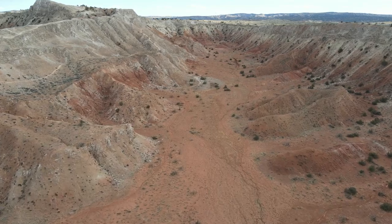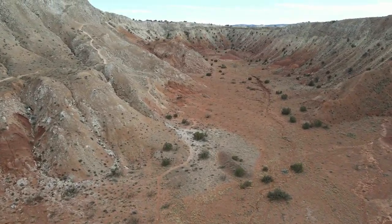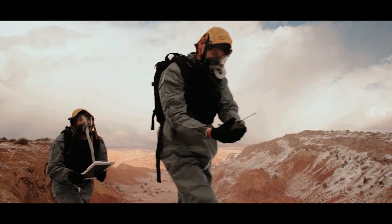Hey everyone, I'm Matthew Evans with Los Matados Studios, and I'm here at the White Ridge Bike Trails, a popular mountain biking and hiking destination near San Ysidro, New Mexico. Recently, we used this beautiful desert behind me as the filming location for a scene in our recent sci-fi short film, Fault Line.